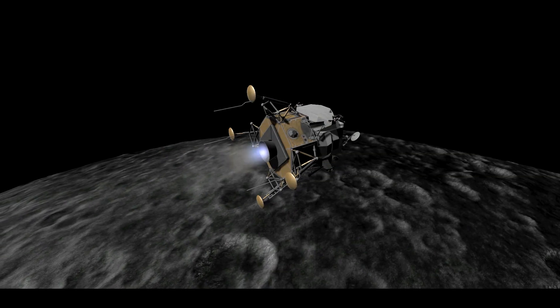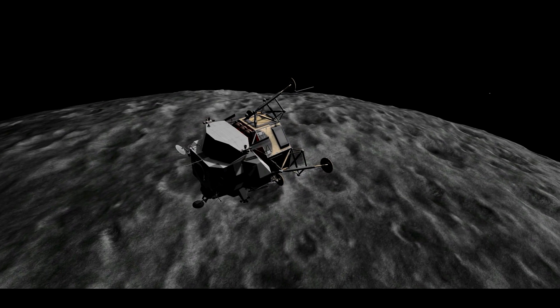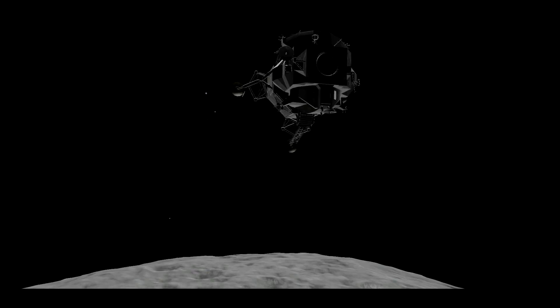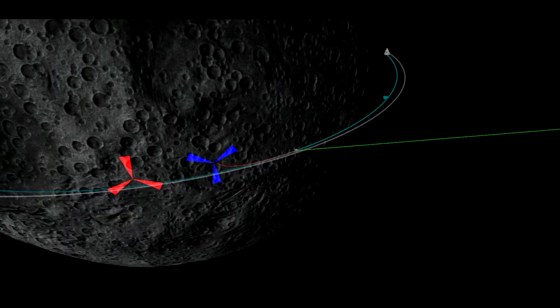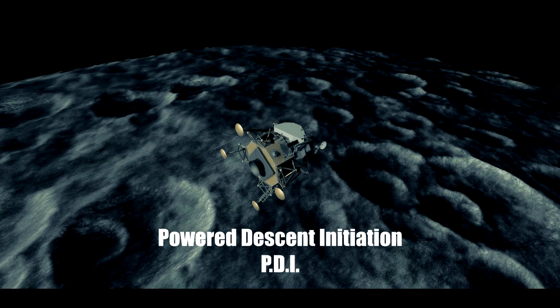Eagle, this is Columbia. You're go for PDI, and they recommend you yaw right 10 degrees. Eagle, Houston — we reach you now. You're go for PDI, over. Roger, understand. Ignition.